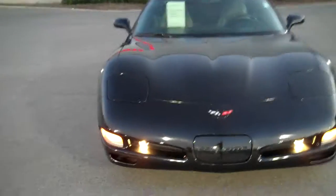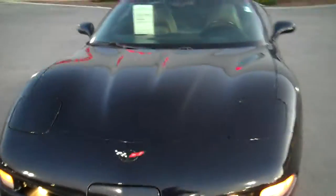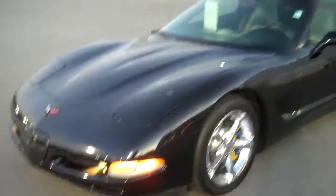No major body damage, dents or dings to report. Car looks very good, sounds very good — this is a pretty well-optioned Corvette.